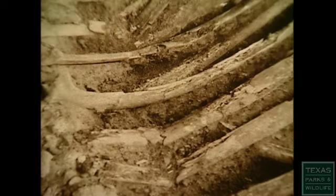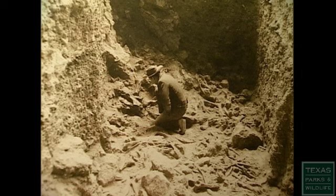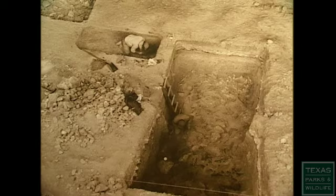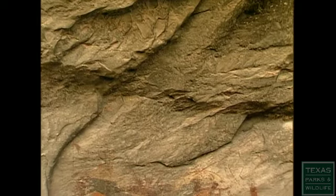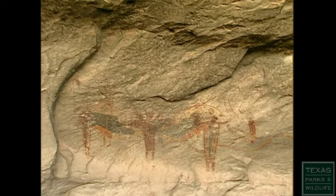Archaeological remains of bone and stone reveal human presence dating back 12,000 years. And at least 4,000 years ago, Native people began to leave their mark on the landscape in a different way, creating vivid rock paintings that endure today.